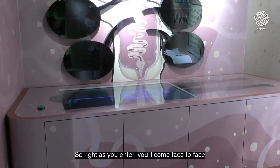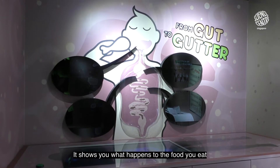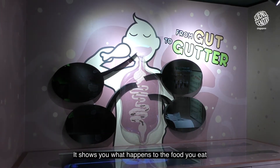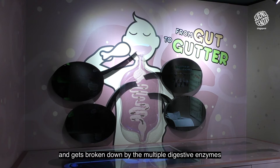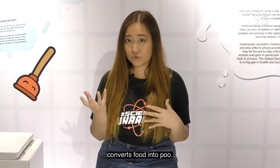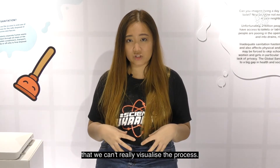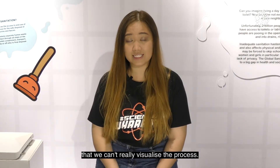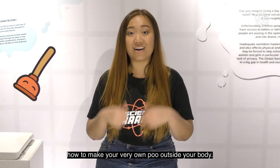So right as you enter, you'll come face to face with a simulation of the digestive system. It shows you what happens to the food you eat as it goes through the various digestive organs and gets broken down by the multiple digestive enzymes produced at each stage. But of course we know that our digestive system converts food into poo. It's all happening inside our bodies and we can't really visualise the process, so let me show you today how to make your very own poo outside the body.